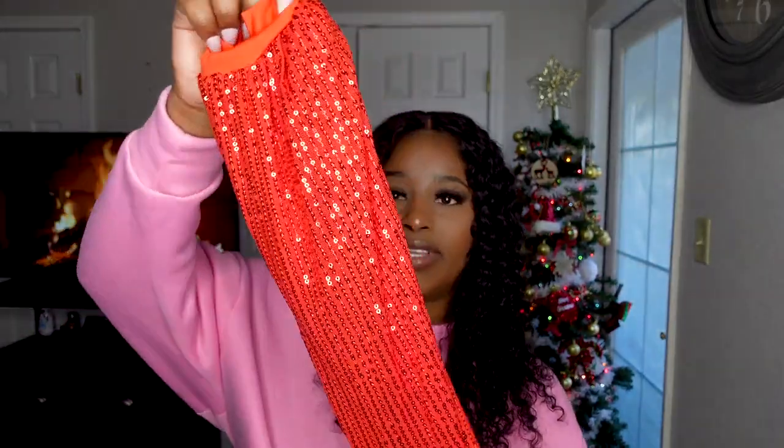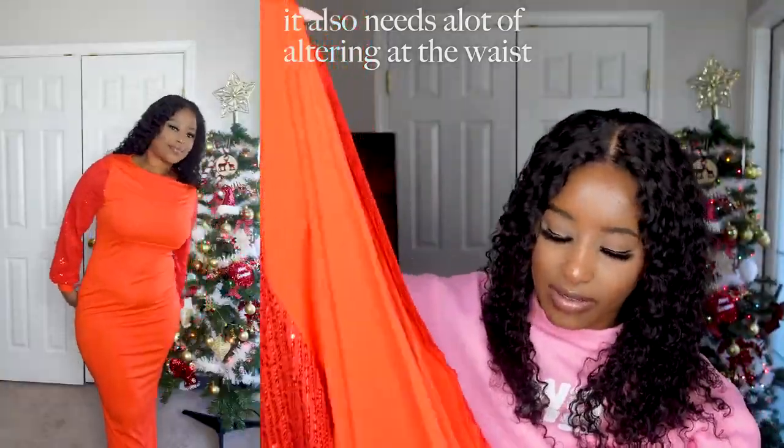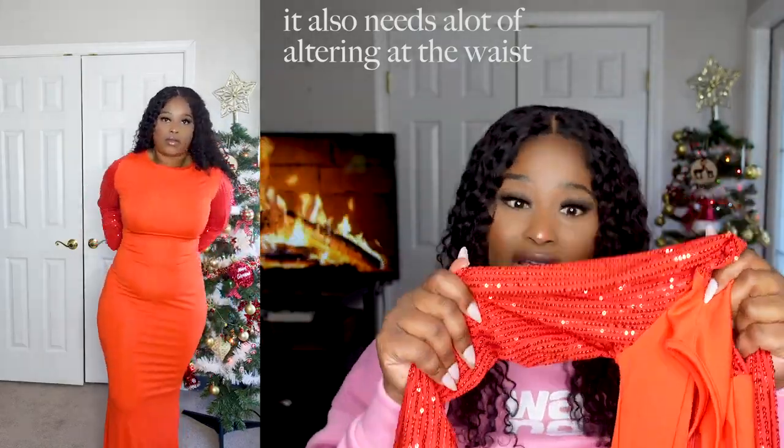Next is this orange long dress with sparkly sequin arms. It's a straight dress with a zipper at the back. The front is plain, but the sequin arms make a statement on their own — they're a lot and it doesn't need anything more. Just accessorize, wear your heels, and you're ready for a big event or gown-type occasion.